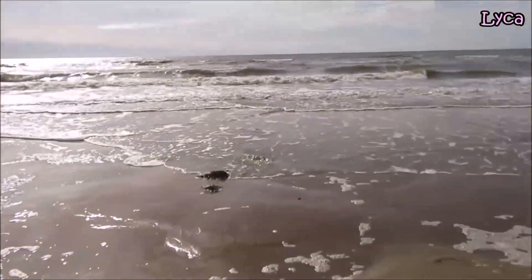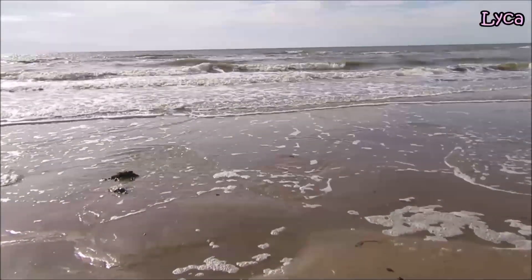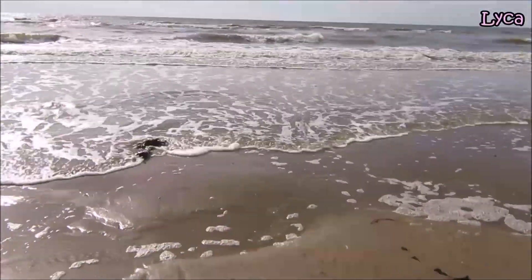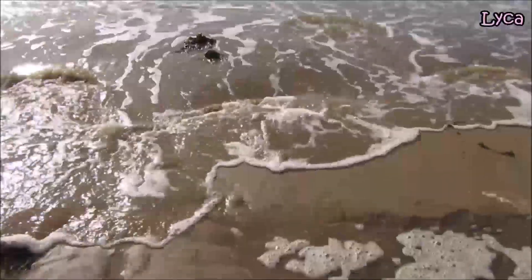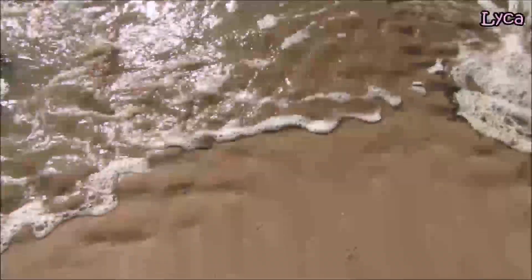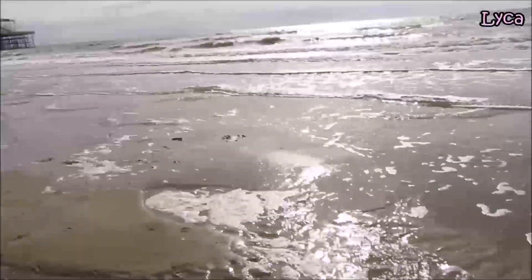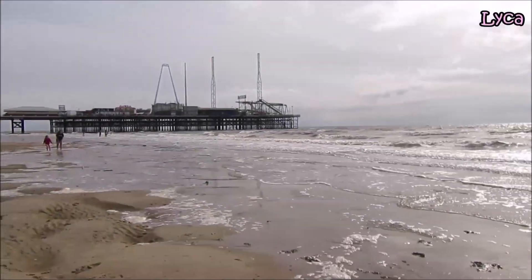Hello everybody, Laika here, welcome to the channel and thank you for stopping by. As you can see today I'm on the beach, I'm very close to the water's edge and the tide is coming in. I'm close to South Pier, here we go.